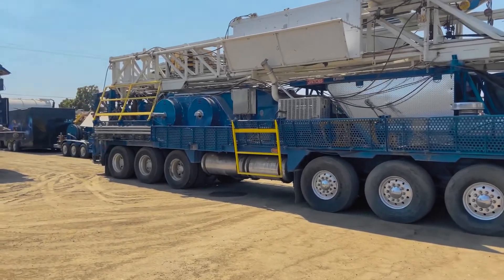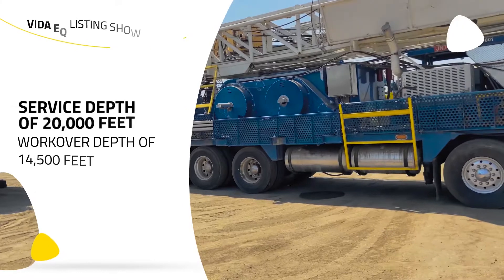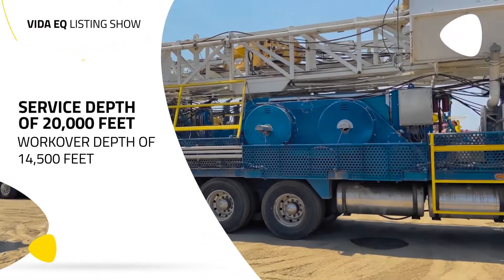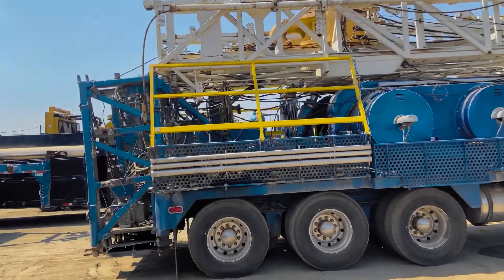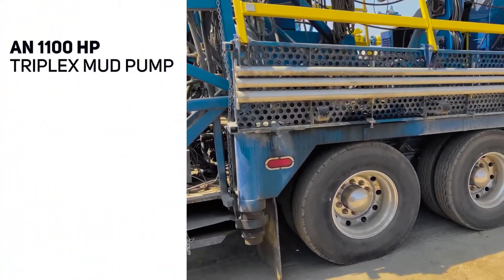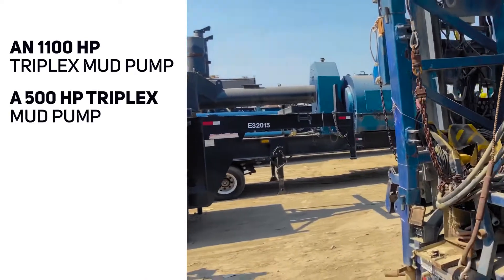It has a service depth of 20,000 feet, a workover depth of 14,500 feet, and a drilling depth of 6,200 feet. This rig not only comes complete but has a full backyard, some of which includes an 1,100 horsepower triplex mud pump and a 500 horsepower triplex mud pump.